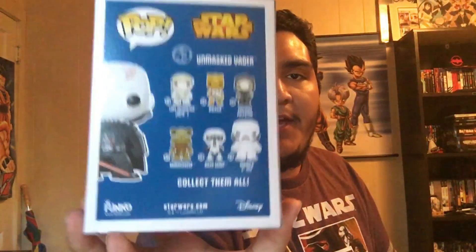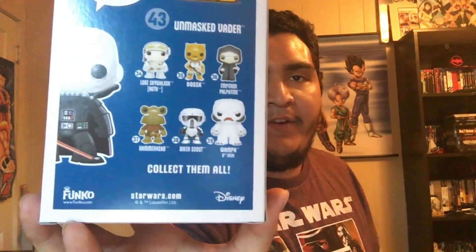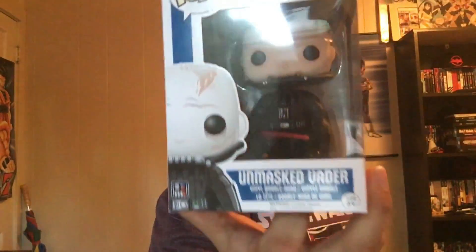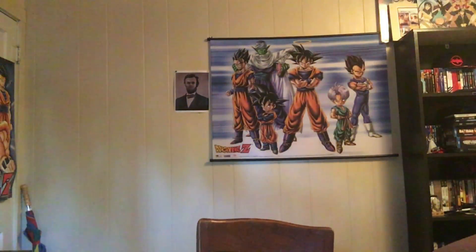Up next is Unmasked Vader. On the back you can see Boss Nass, after Palpatine, and Hammerhead. Someone explain Hammerhead to me — was he a bounty hunter? I never remember seeing him in any of the movies; maybe he was a background character or something.